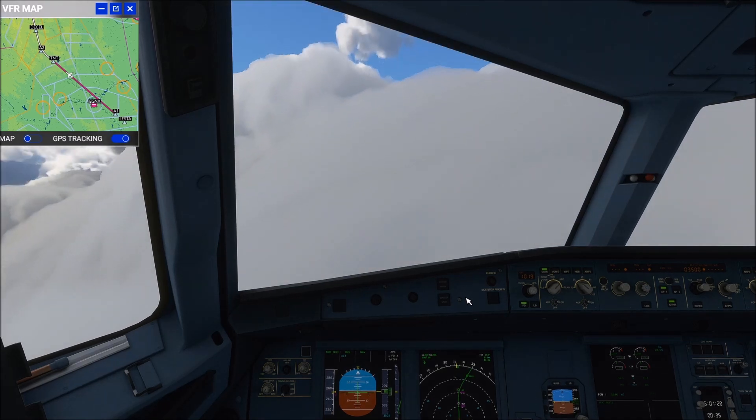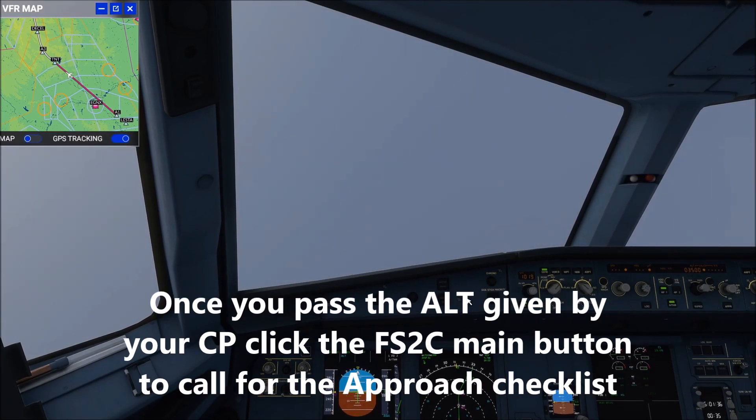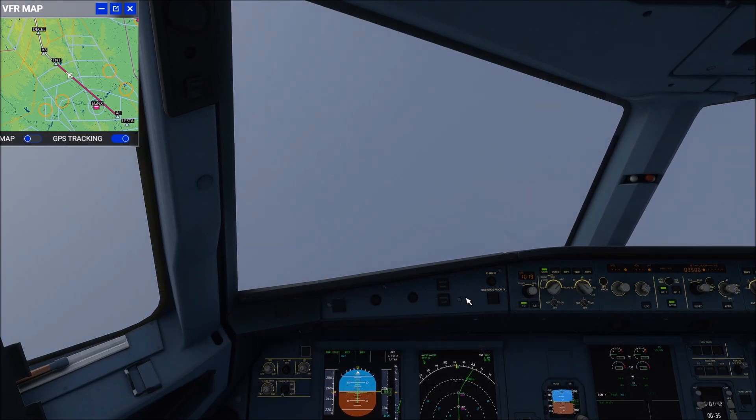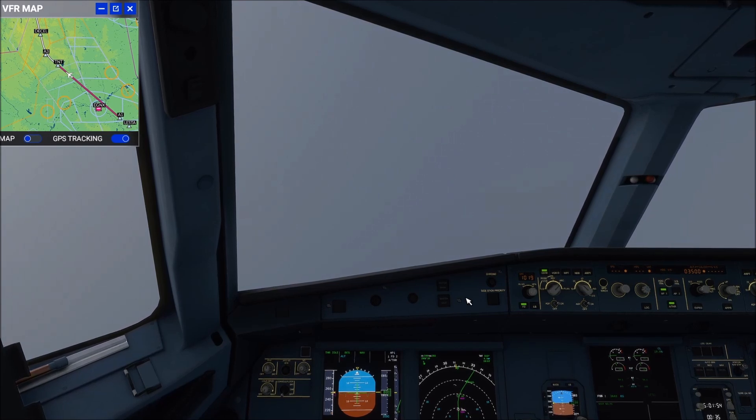Passing 8,600. Approach checklist. Briefing confirmed. ECAM status checked. Baro ref: 1019, set. 1019, set. Minimum. Engine mode selector: Normal. Approach checklist complete.